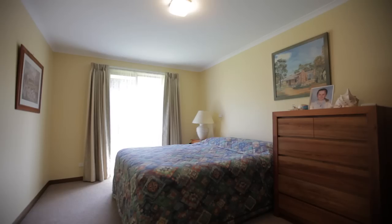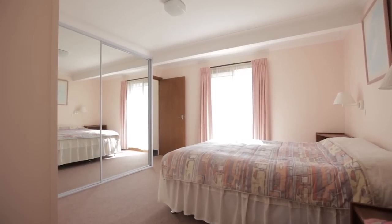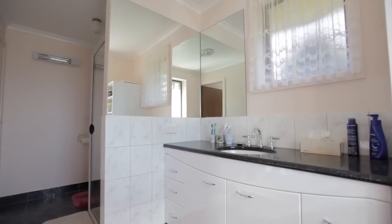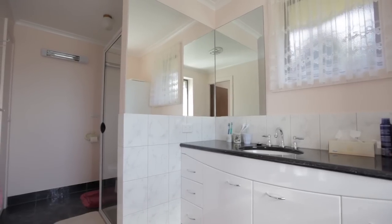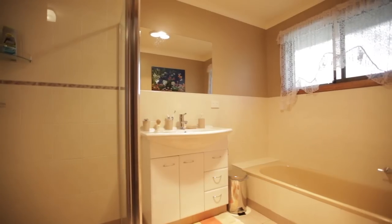The four bedrooms are all extra large in size. The main bedroom has new built-ins and a beautiful modern ensuite. The fourth bedroom is so large it could easily be another living area, studio or games room.